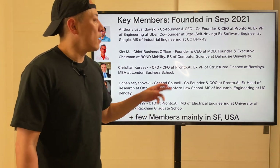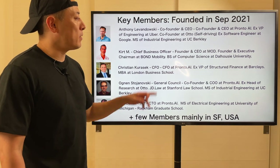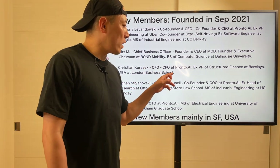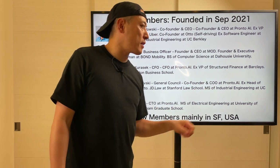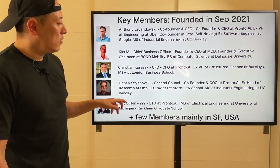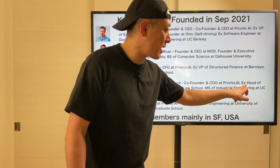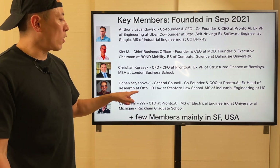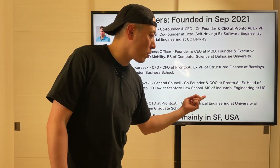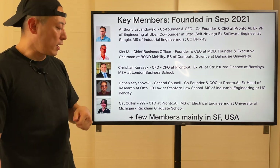The second team member, Coff, is Chief Business Officer — founder and CEO at M.O.D. and founder and executive chairman at Boner Mobility, with a BS in Computer Science at Doral Housing University. Christian is CFO, also CFO at Plot AI. Before that, he was VP of Structured Finance at Berkeley, and he got his MBA at London Business School. The fourth member, Ogne, is General Counsel and co-founder of Plot AI, so they used to work together — that's pretty good. He's also an ex-head of research at Otto, so they used to work together there too. Ogne and Anthony have a pretty long-term relationship.